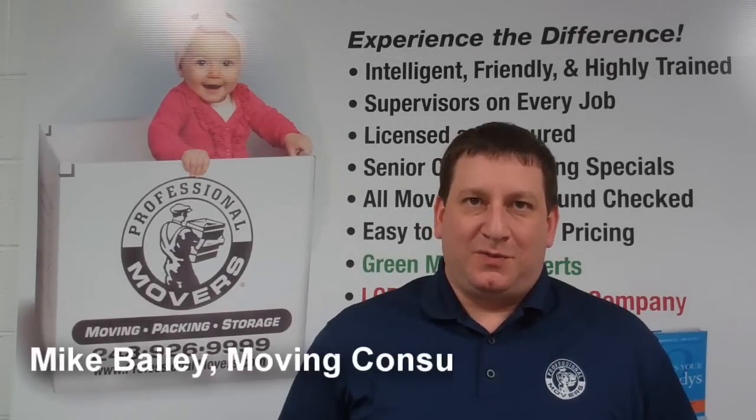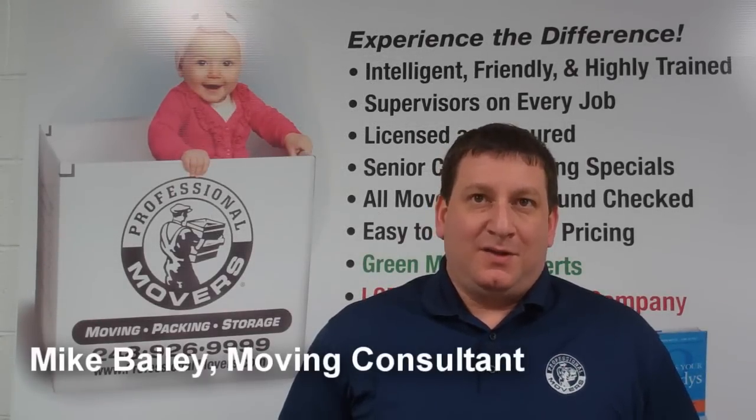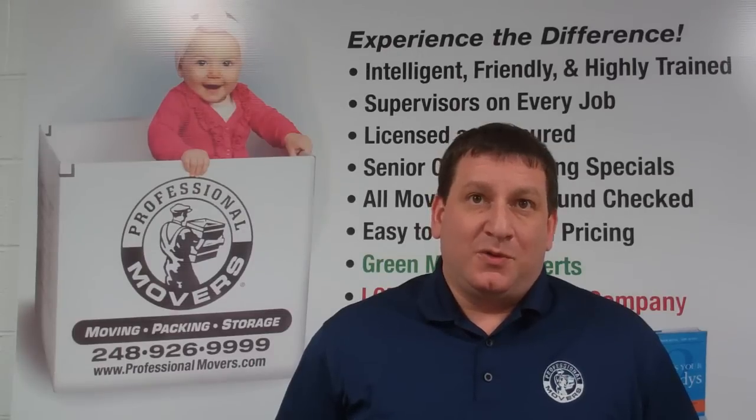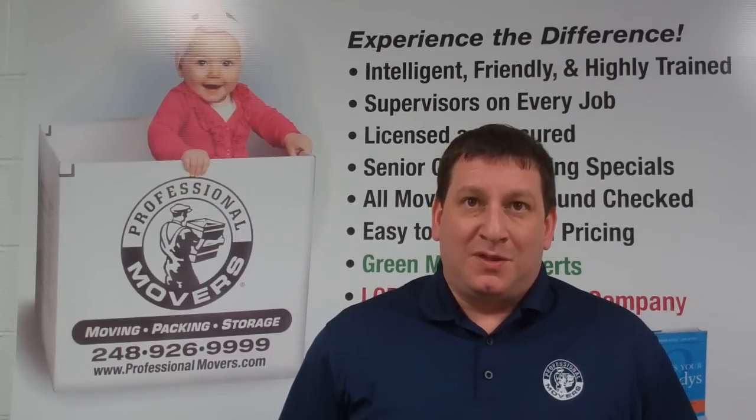Hello, I'm Mike Bailey, moving consultant for ProfessionalMovers.com. Because hot tubs are usually the bulkiest items customers will move, it is one of the most requested pieces we are asked to help out with. It is important to note that transporting and loading a hot tub onto a moving truck is not without its fair share of hassles.